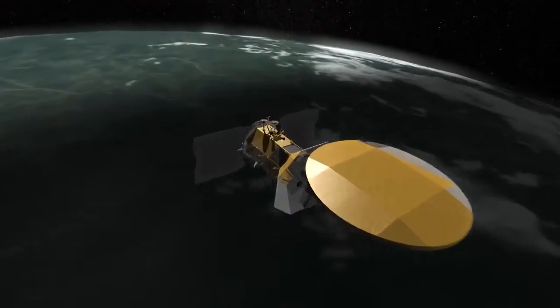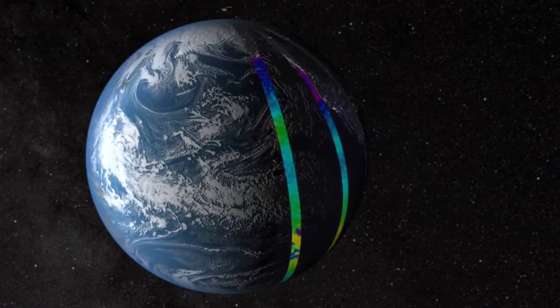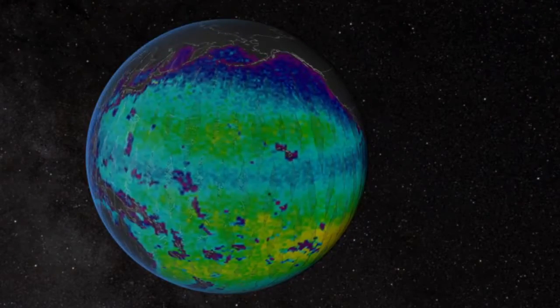In seven days, we'll map the entire earth and go back to the same point measuring it over and over again, and we'll monitor over time how the changes and variability are.